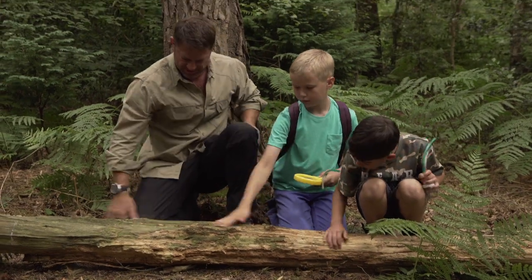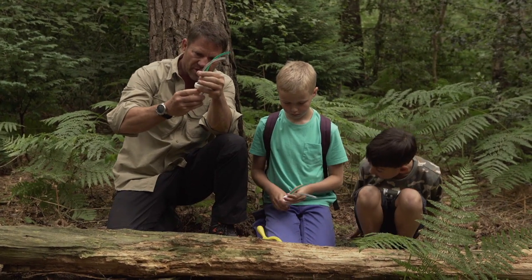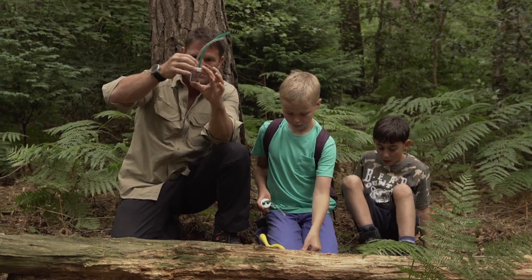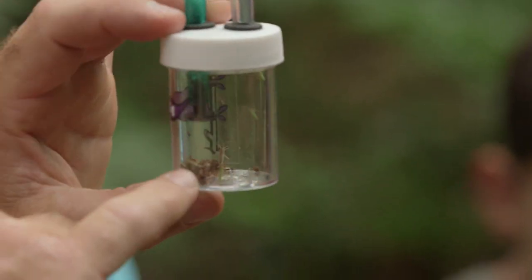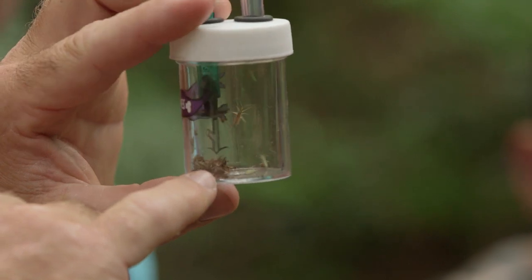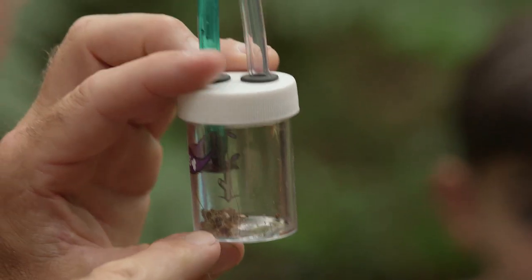Let's have a look at what you've got. Oh my word, there is so much in there. So you've got one big harvestman, lots of tiny little crickets. You might have 30 different species in there.